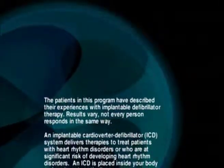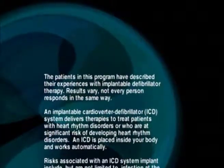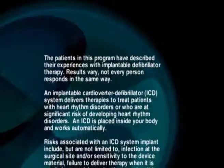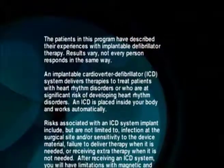An implantable cardioverter defibrillator, or an ICD system, delivers therapies to treat patients with heart rhythm disorders, or who are at significant risk of developing heart rhythm disorders. An ICD is placed inside your body and works automatically.